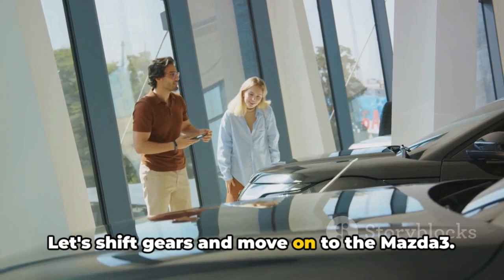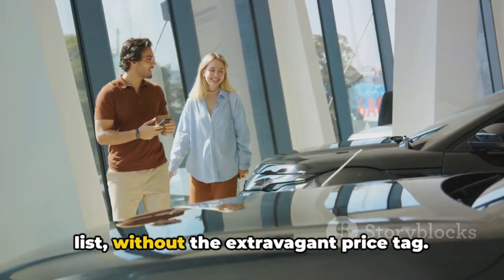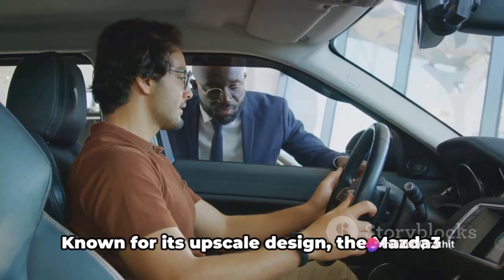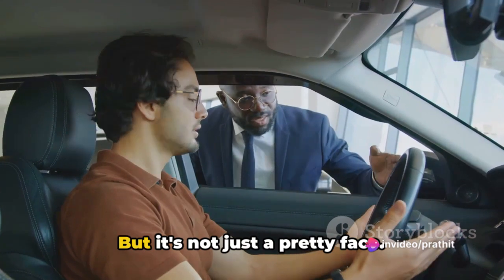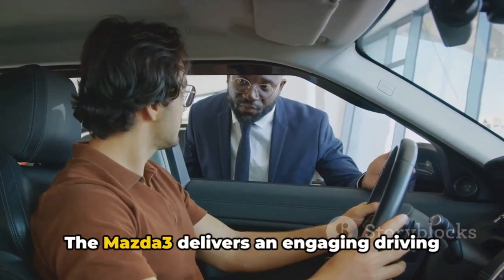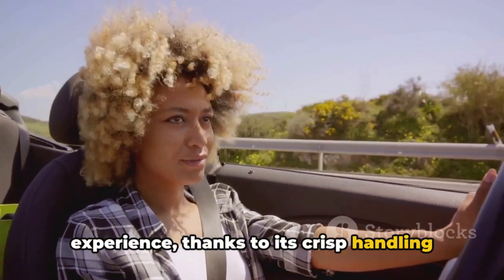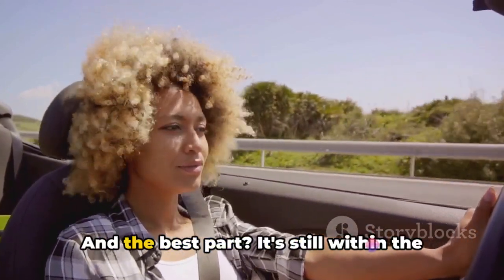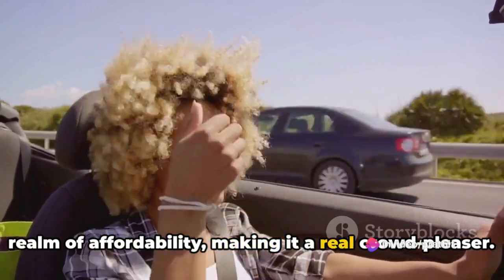Let's shift gears and move on to the Mazda 3. This car adds a dash of luxury to our list without the extravagant price tag. Known for its upscale design, the Mazda 3 is a car that turns heads. But it's not just a pretty face — the Mazda 3 delivers an engaging driving experience thanks to its crisp handling and responsive steering. And the best part? It's still within the realm of affordability, making it a real crowd-pleaser.